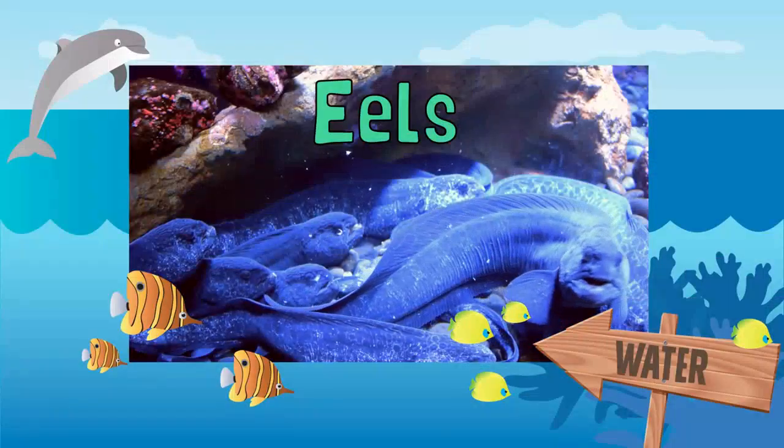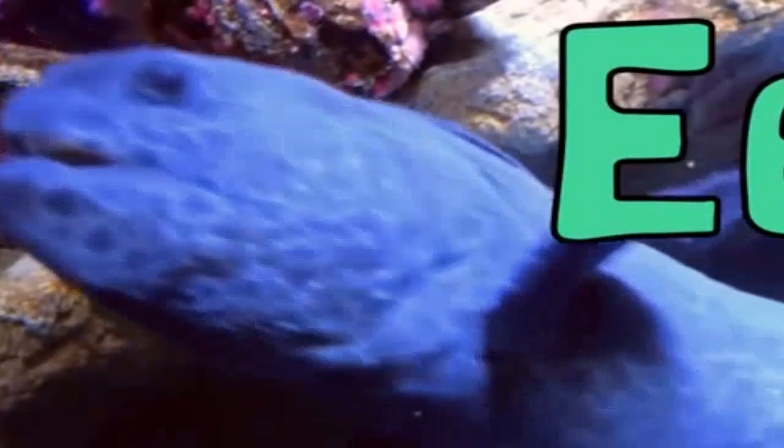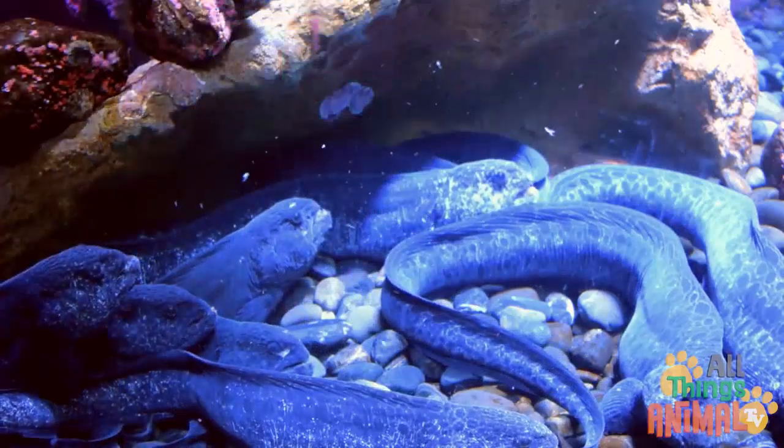Eels. Slippery, slimy eels with long, narrow bodies look a lot like snakes, but they are actually a type of fish.